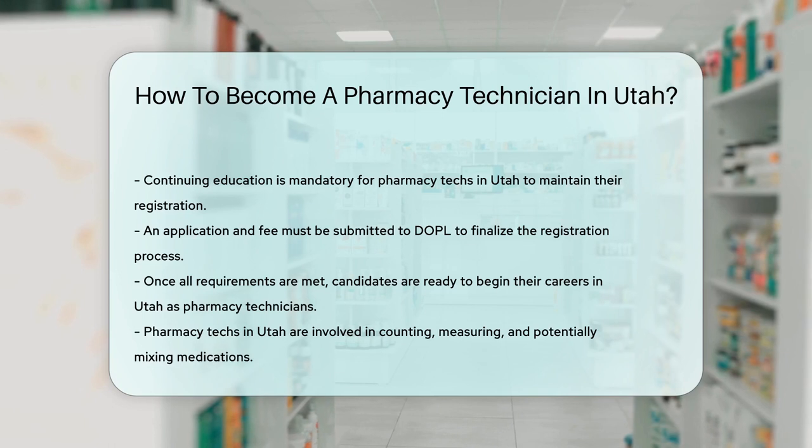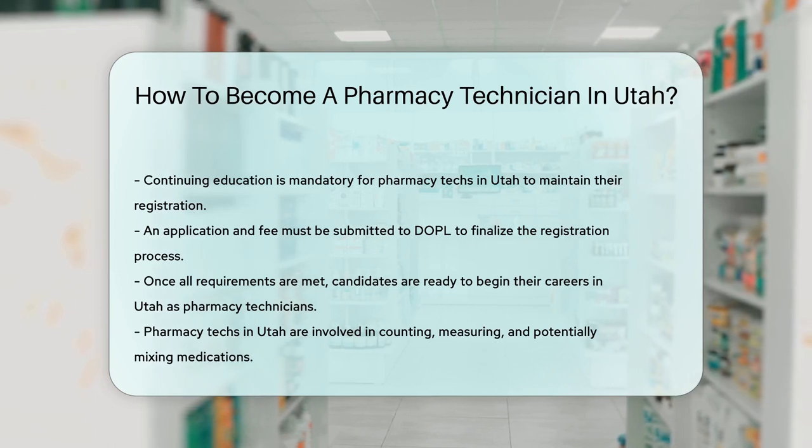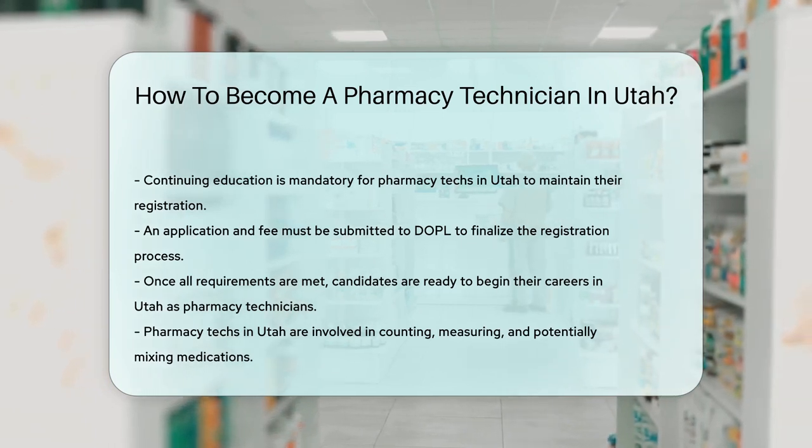Lastly, submit your application and fee to DOPL. It's like mailing your letter to Santa, but instead of toys, you get a career.